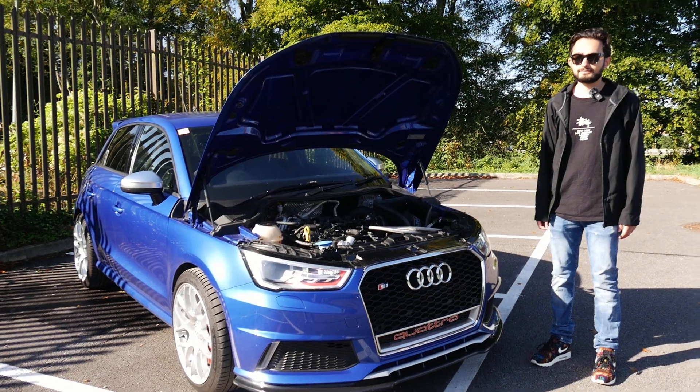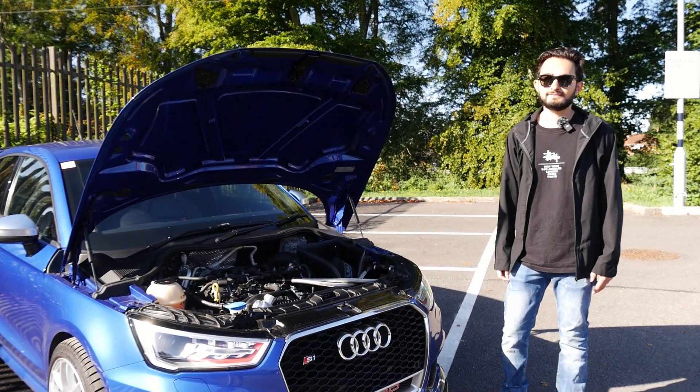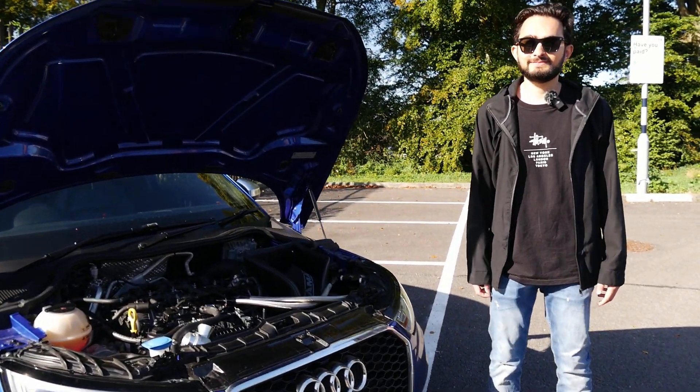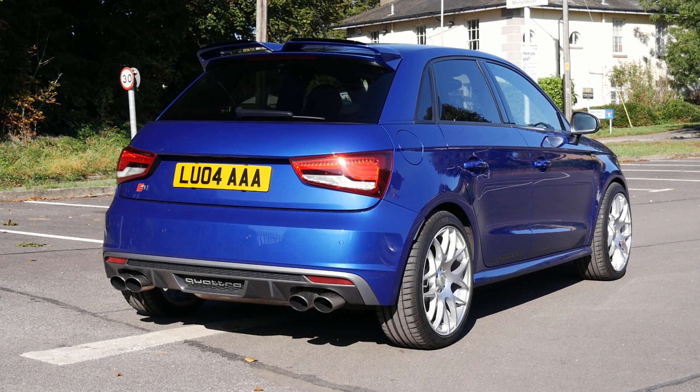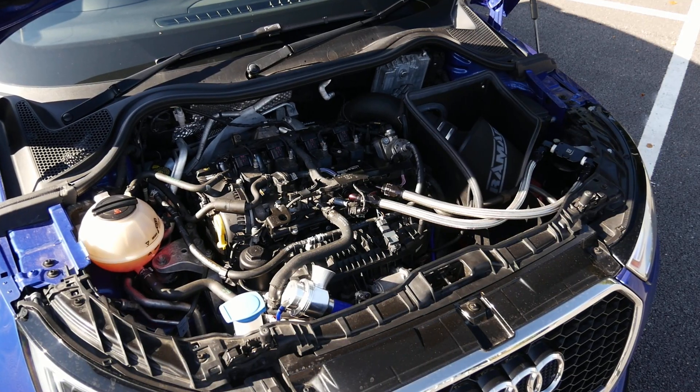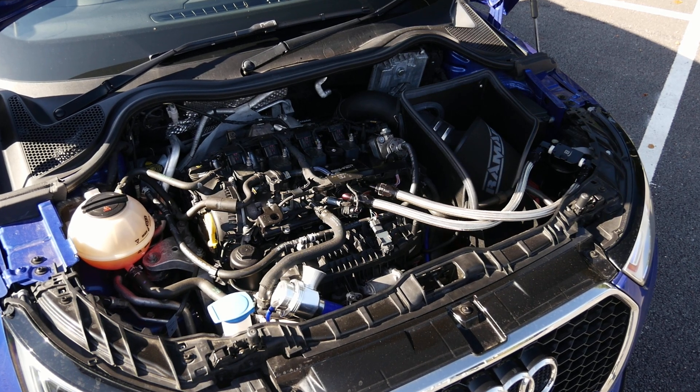We're joined now with Luke, the owner. Thank you so much for bringing this little beast down today — it's a really lovely car. That Pang Blue certainly pops in the sunlight! Yeah, stage three. Thanks for having me, Luke — it's a pleasure to be on your channel.